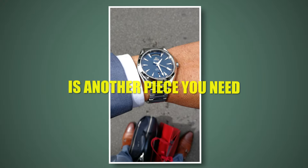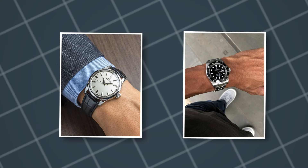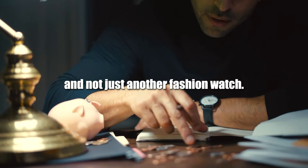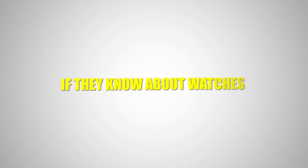A sophisticated watch is another essential piece. Choose a timepiece that suits your taste — whether it's a minimalist watch with a leather strap or a nice metal bracelet. Whatever you choose, make sure it is a watch with real craftsmanship behind it, not just another fashion watch. Not only is it more valuable because of its quality, but it can earn you other people's respect more easily, especially if they know about watches.